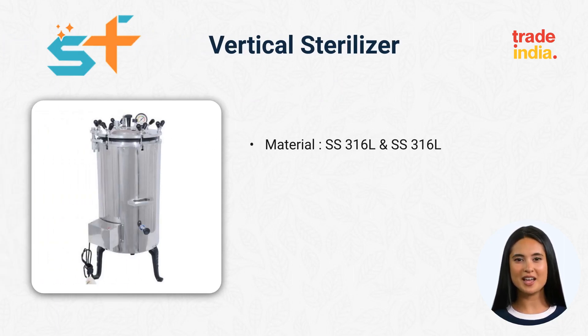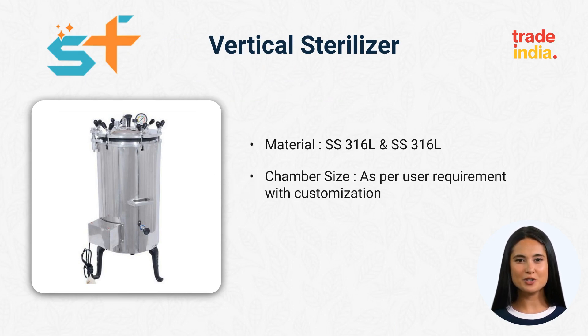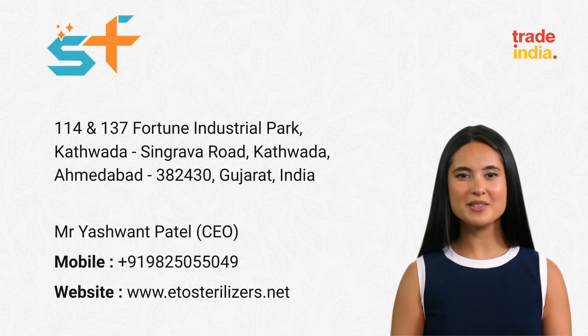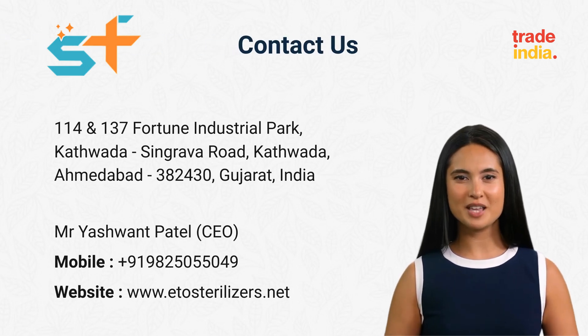Material: SS316L and SS316L. Chamber size as per user requirement with customization. Chamber thickness: 4-10mm. If you have any questions or inquiries, please don't hesitate to contact us.